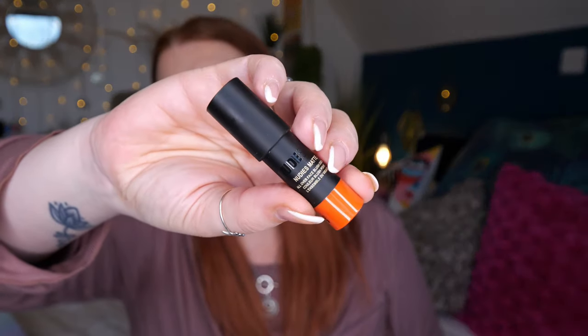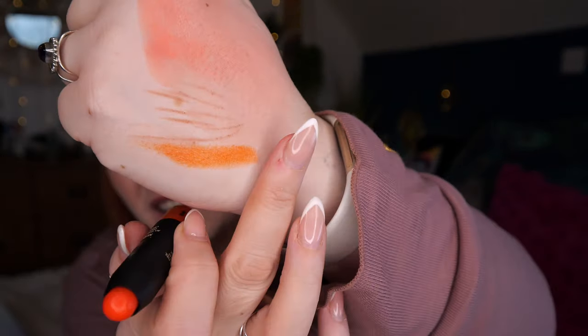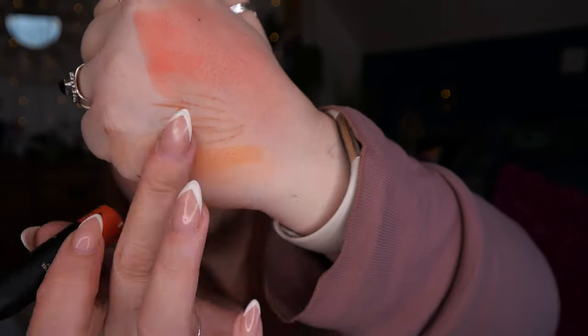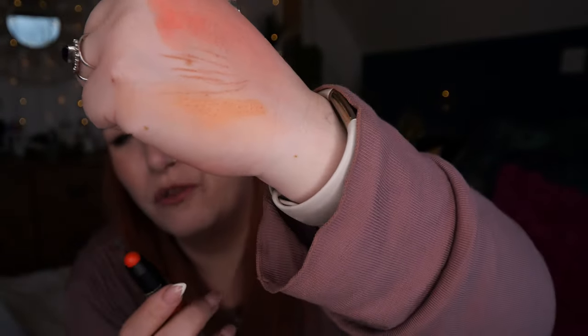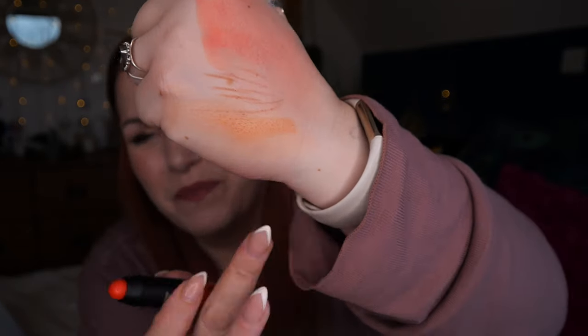Next there's a stick — this is Nudestix Matte All Over Face Blush and Color in shade Picante. You can use it as a blush or as a lipstick. I think I've received this before in one of their boxes. It's not my favourite — the shade is just a bit too orange for me for both a lipstick and a blush — but the formula is really nice and it blends well. I'll be passing that one on.